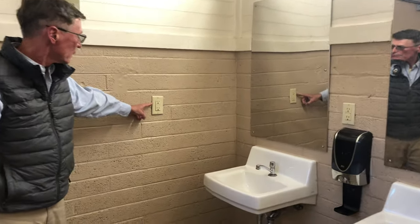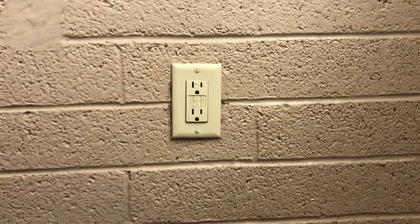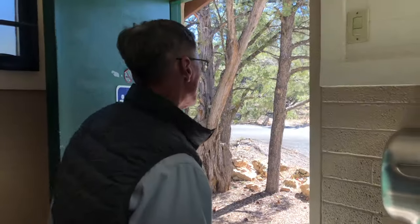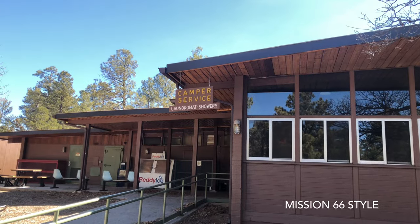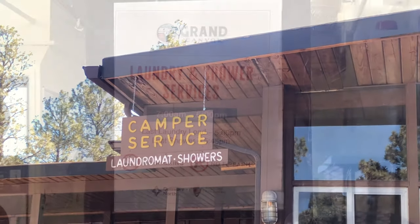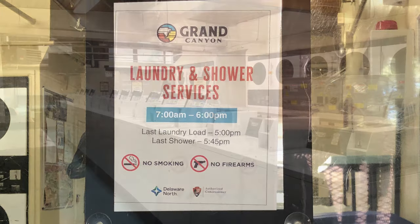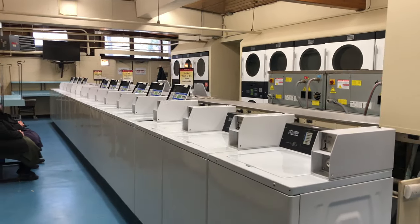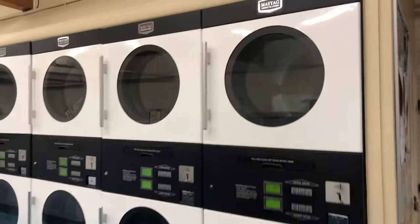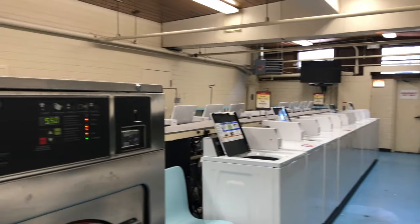There is electricity available in the bathrooms, perhaps intended for a razor or hairdryer, but most likely used for electronic charging nowadays. The laundry and shower house are surprisingly large. It was quiet on this March visit, but in high season the multiple occupants of about 350 campsites, plus the trailer village and other guests, might use the facility.